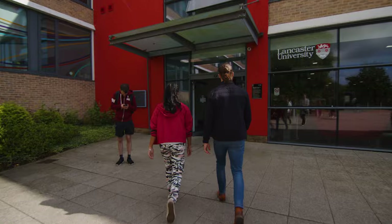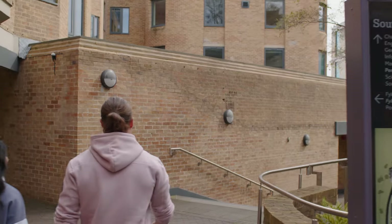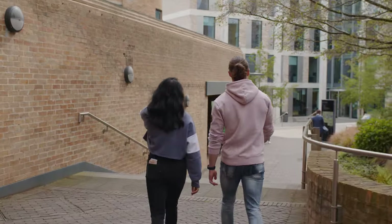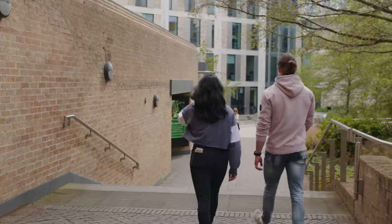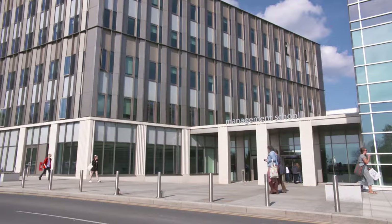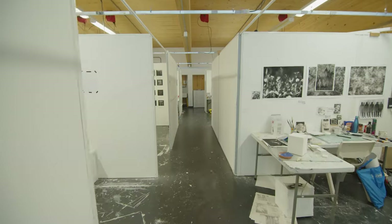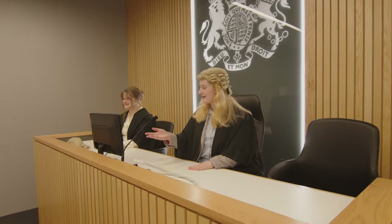We're in the learning zone just across from the library. It's a different kind of study space here where you can work on your group projects and bring in your own food. Now we're in the management school in a lecture theatre. Lancaster has many facilities to offer, from lecture theatres to labs to art spaces and many more.